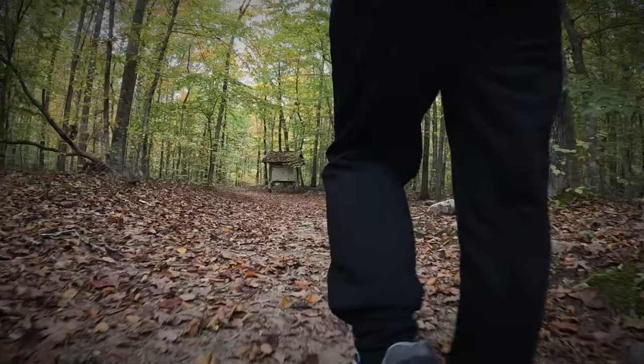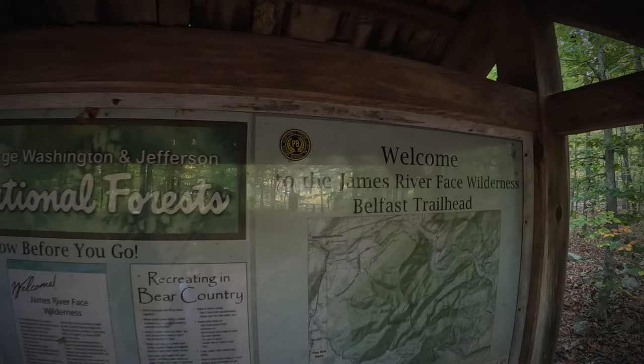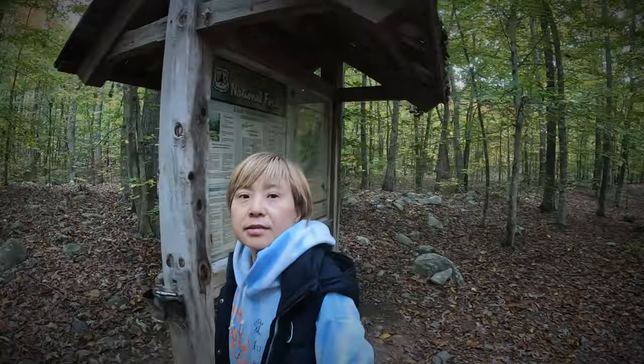Keep in mind we are in the James River Face Wilderness Area, and Wilderness Area means it's wilderness. So be prepared. Let's go!